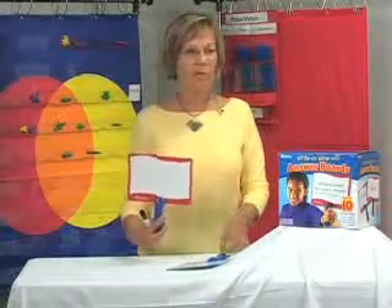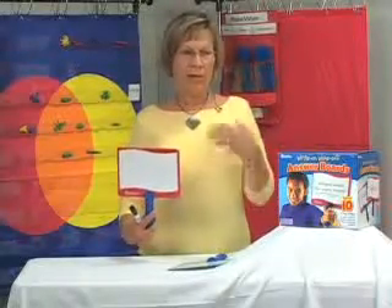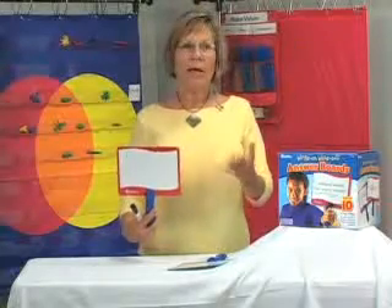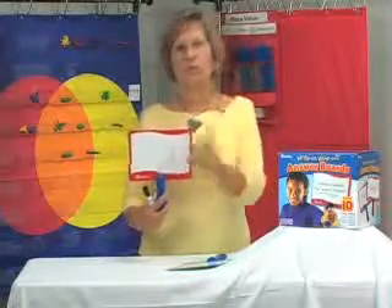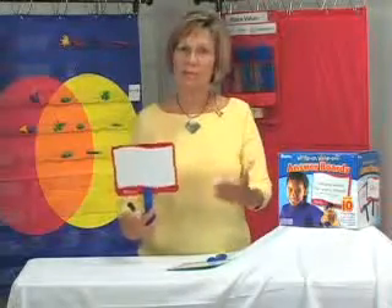With pre-K kids, even if they don't have the reading vocabulary, if we're learning colors and I say, can you find a yellow marker, and they color on the board with the yellow marker, or the green marker, or the blue marker — I have an assessment of who knows the colors.